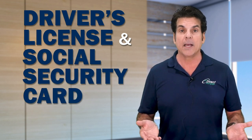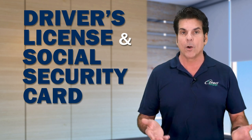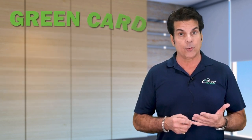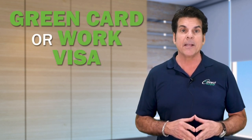Now if you don't have a driver's license, a passport or any other state or government ID will work. And if you're not a U.S. citizen, you're going to need to supply your green card or your work visa to ensure that you can legally work here in the United States.